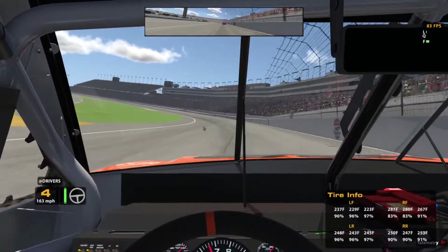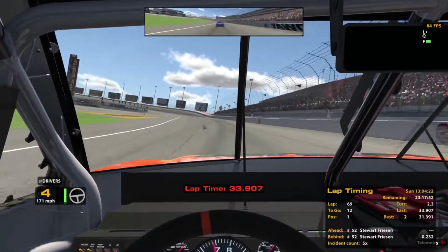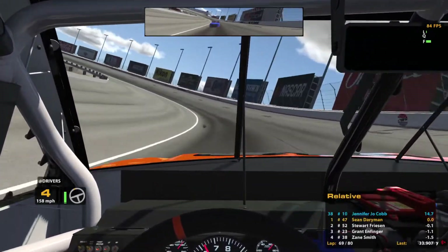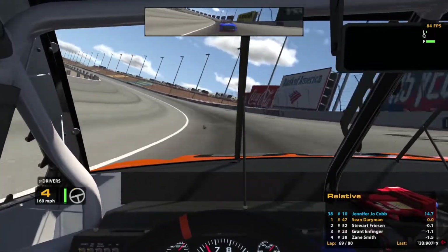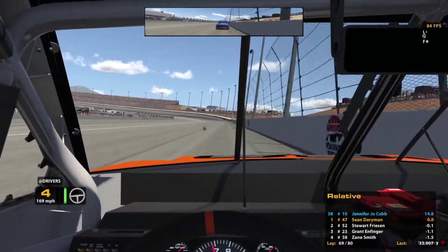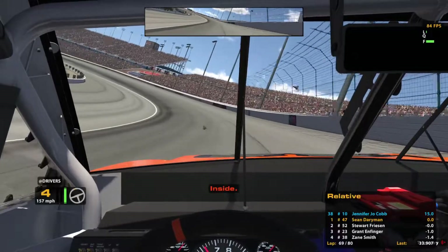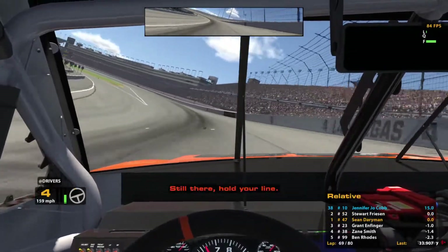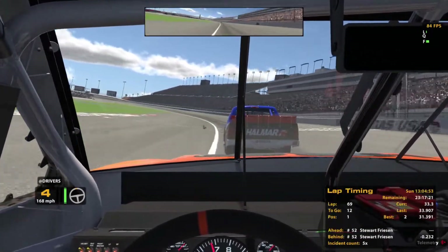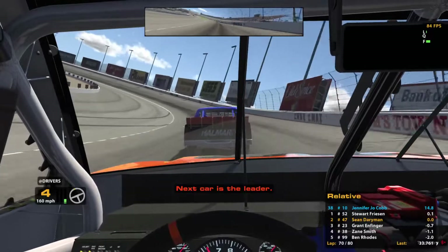Going into turn 1 — is he going to move to the inside? Not quite able to get there. We try running it a little higher and moving down low but it doesn't help, though we do get a slightly better exit than the 52. He has our draft going into turn 3 — we slide up high to try to make it work, but we get too tight and lose all the momentum we had. I was hoping to run away from him by going up top, but now we know that is not going to work.